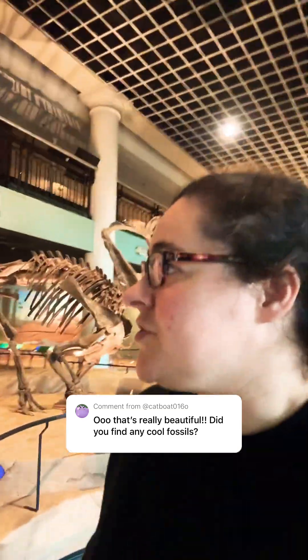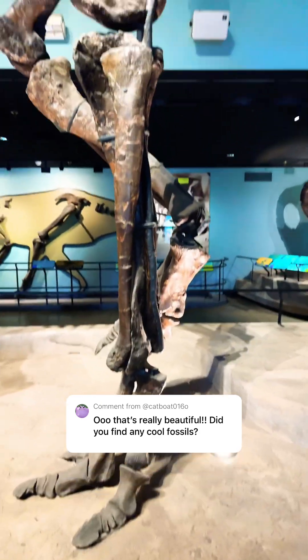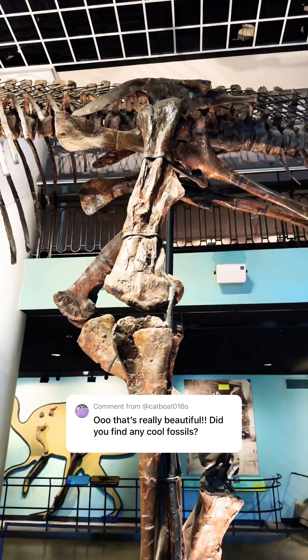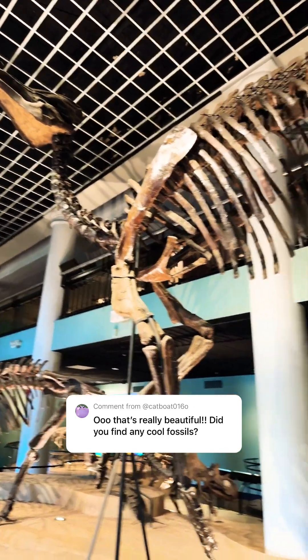I have to make sure that the mounts are stable, making sure that none of the fossils are going to fall. Trust me, you don't want that thing falling on top of you. I've had so many nightmares of cleaning the sky and it falling on top of me.